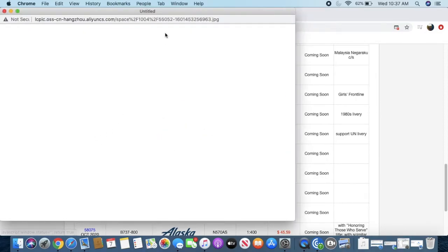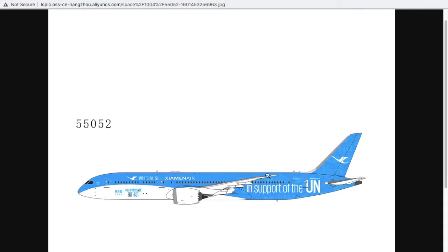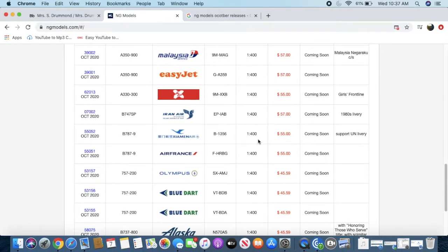Moving on, we have the Xiamen Air 787-9 Dreamliner in the 'Support the UN' livery. Xiamen Air is obviously based out of Xiamen, China. I'm not sure in real life if they actually have this livery, given that China has a rocky relationship with the UN regarding Taiwan and all that. But this is an interesting model for Asian collectors or those who need it for their European airport displays.